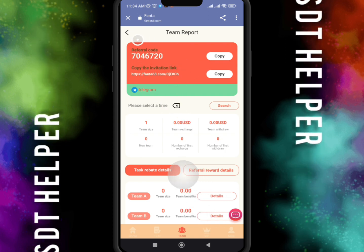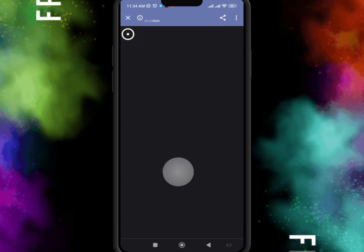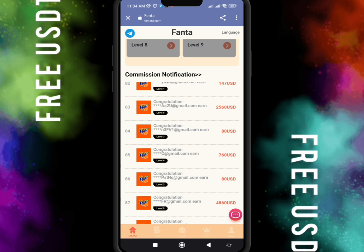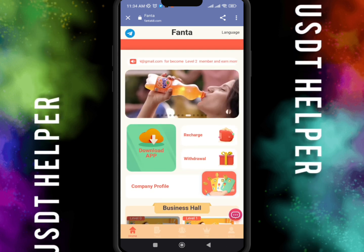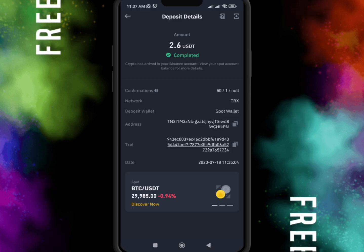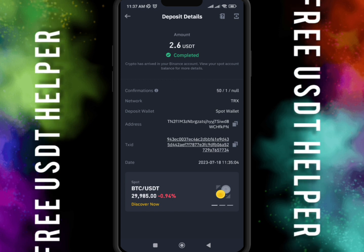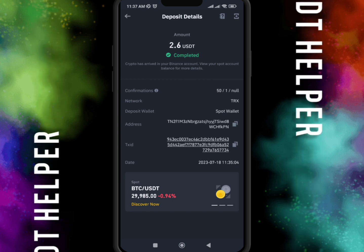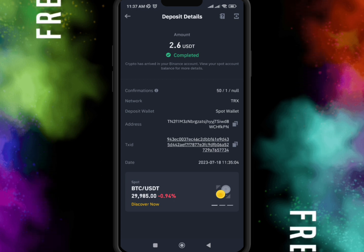This is another way to make money. Don't forget to subscribe to my YouTube channel and like the video. I shared the withdrawal proof — let's see how long it takes to arrive in my balance account. Here you can see 2.6 UST — I immediately received it in my account. See you in the next video, take care, bye bye!